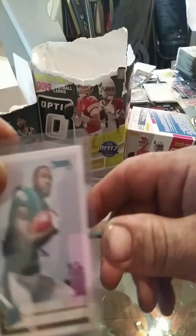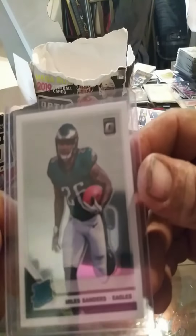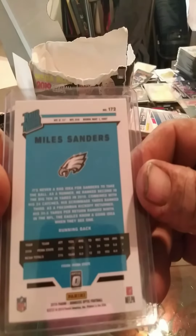Donruss Rated Rookie. Optic Rated Rookie. I do like Optic cards — their shine is very nice.